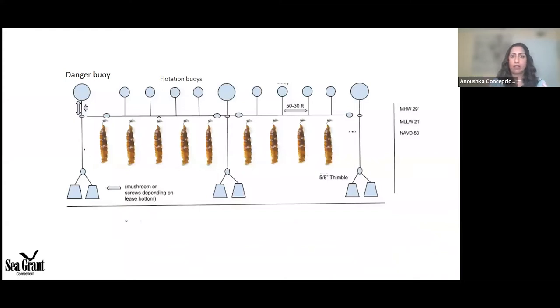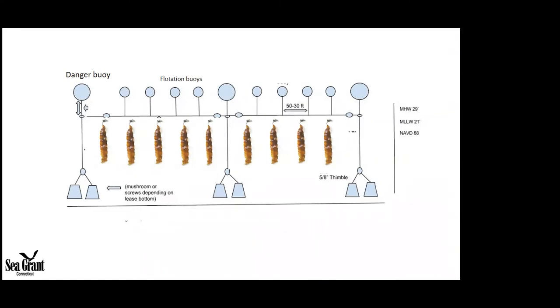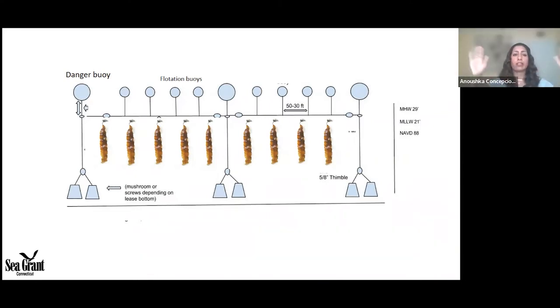This is the basic schematic of a farm design, though it will differ depending on region, site, and scale of operation. Essentially, a grow line or long line is attached to two buoys anchored to the bottom. As the kelp grows it becomes very heavy — it's mostly water — so flotation buoys are added to maintain it in the water column. It's important to find the sweet spot: kelp needs access to sunlight since it's photosynthetic, but we don't want its tissues exposed to air and freezing in winter.